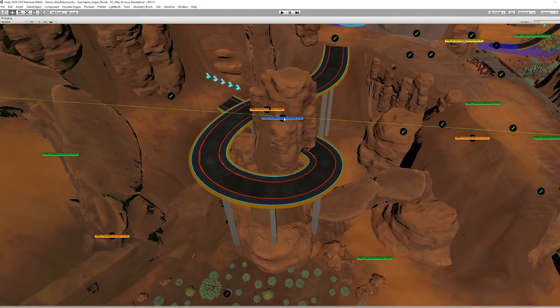I am Esger, a game designer here at Flashbulb, but I've also been working a lot doing level design, and during that I've been working a lot with integrating Houdini into Unity.